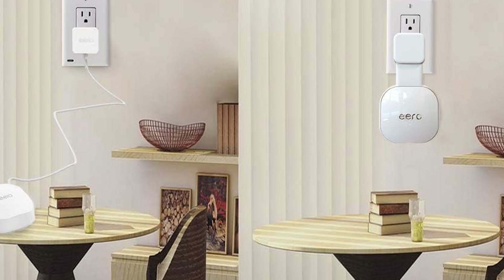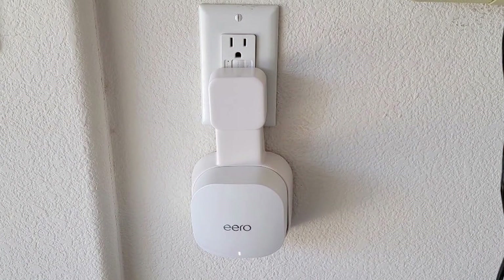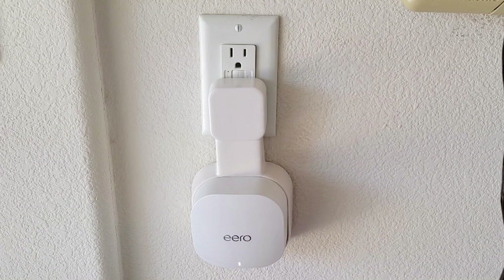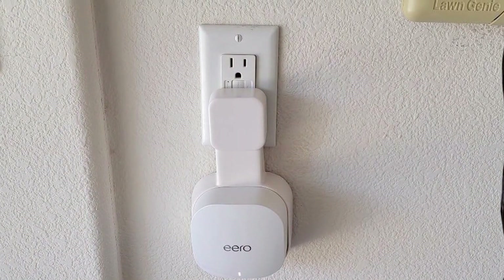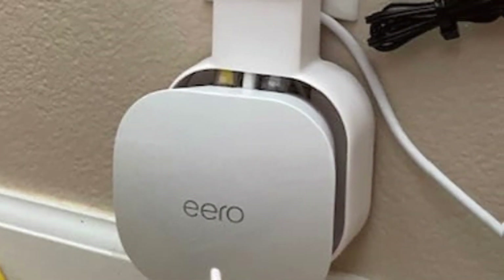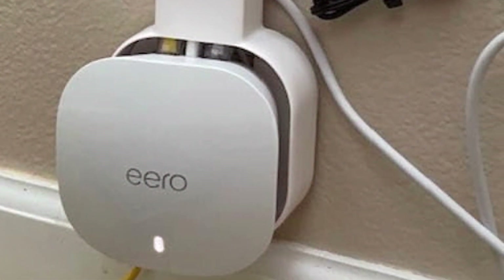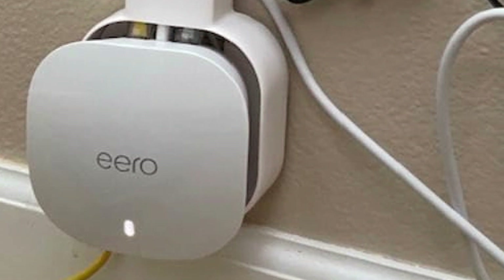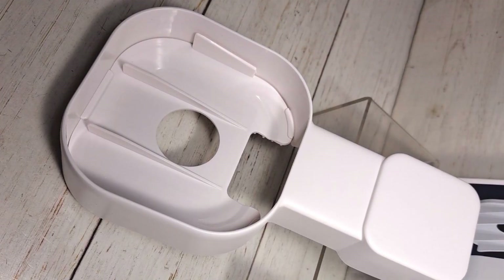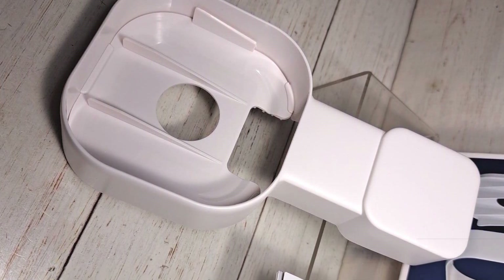In terms of usability, the wall mount significantly improves the performance of your Eero 6 by positioning it at an optimal height for signal distribution. This helps reduce dead zones and enhance overall coverage, ensuring that your internet remains fast and reliable throughout your home. The Tizomi Wall Mount is a simple yet effective addition to your home network setup. It maximizes the performance of your Eero 6 extender without requiring any technical expertise, making it an excellent choice for anyone looking to improve their Wi-Fi coverage effortlessly.